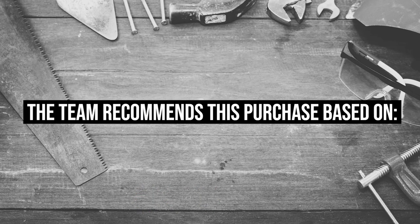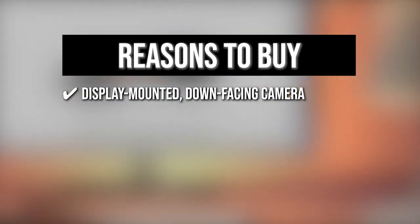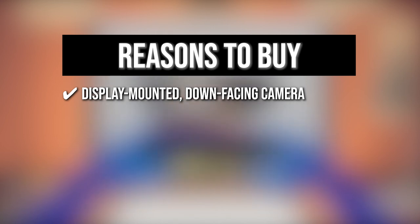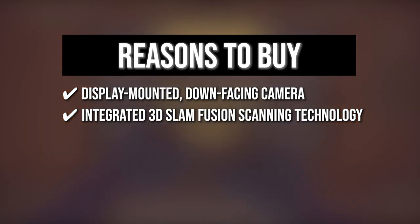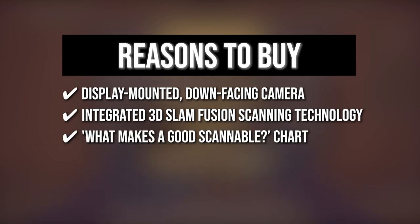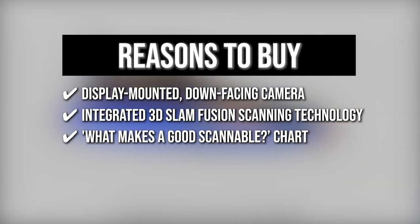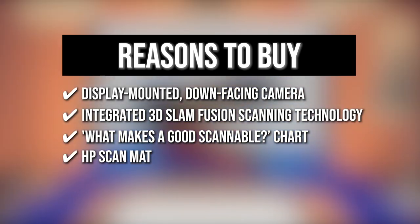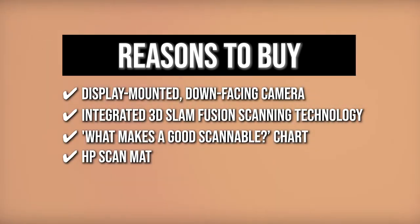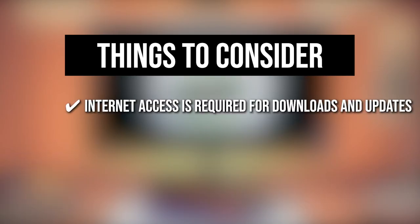The team recommends this purchase based on the following: The display-mounted down-facing camera quickly digitizes 3D objects and textures, 2D documents, and the live desktop view. It has integrated 3D Slam Fusion scanning technology that constructs the digital 3D model in real-time. The included 'what makes a good scannable chart' illustrates characteristics that make an object more compatible with Slam Fusion scanning. It also has an HB ScanMAT that helps optimize image quality, keystone correct the camera view, and provide a dedicated space for object or document capture and live sharing. One thing to know: internet access is required for downloads and updates.